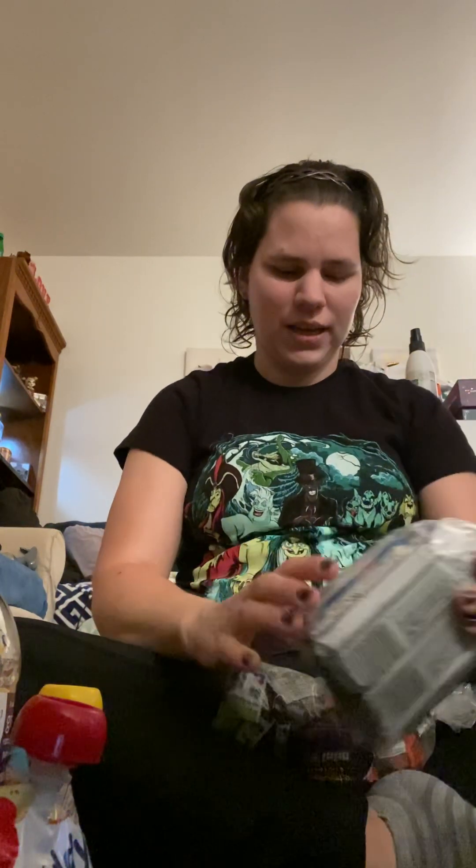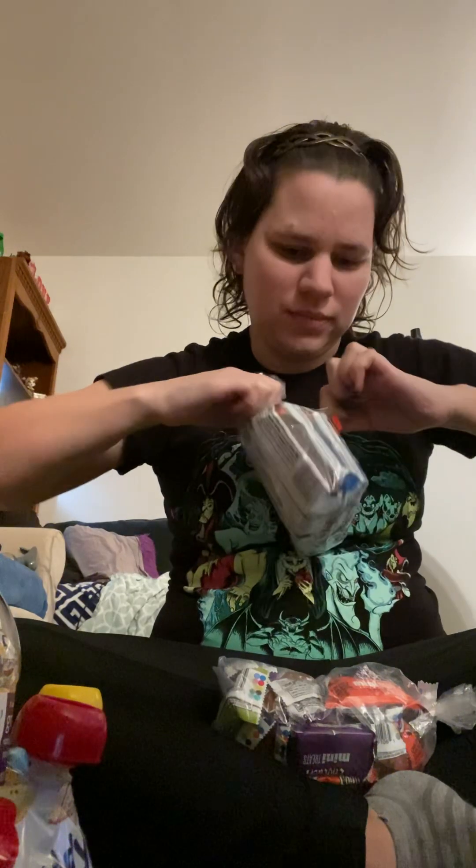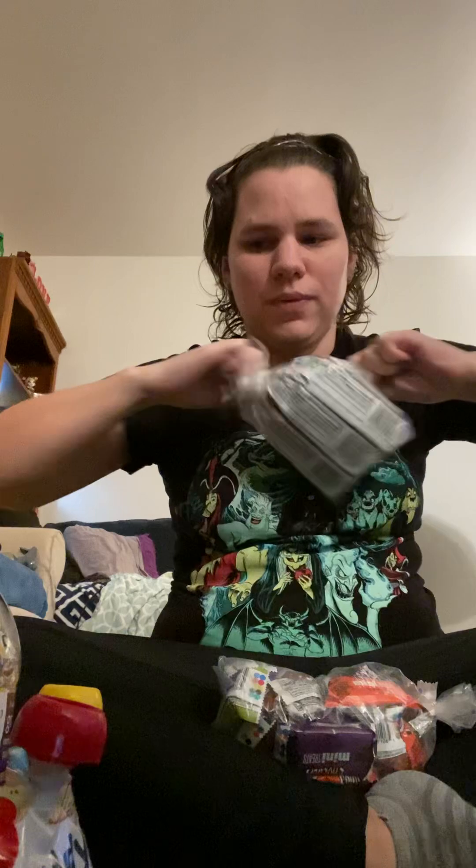All right, hey y'all! I just got done doing my grocery haul and we're gonna do the mystery bag. We're gonna do food first, then I gotta put all the stuff away.